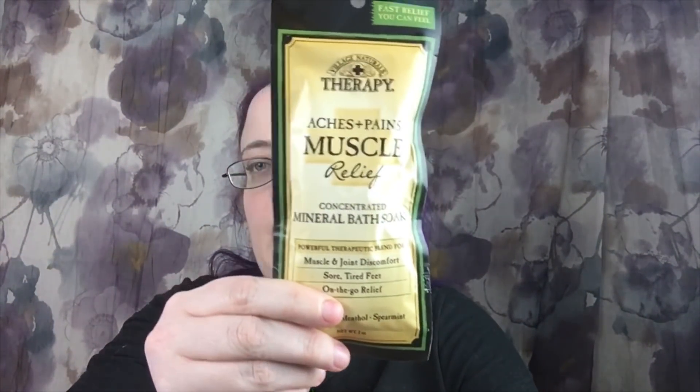Let me tell you, this is not everything you're getting — you'll be getting lots more. Then I got this Village Naturals Therapy Aches and Pains Muscle Relief mineral bath soak, for those days that you work hard and your muscles hurt.